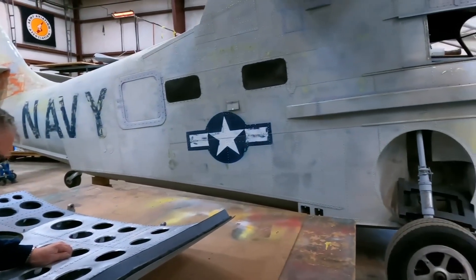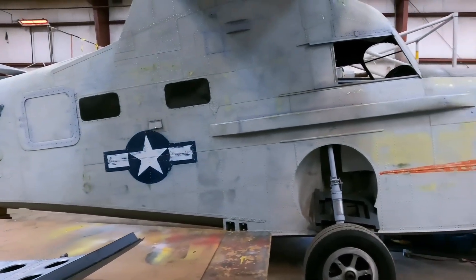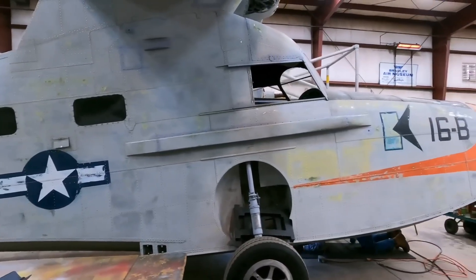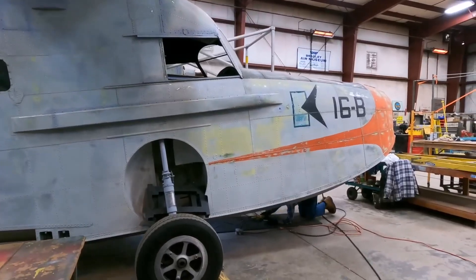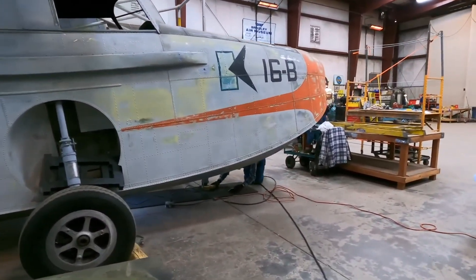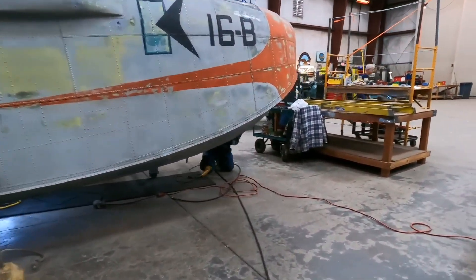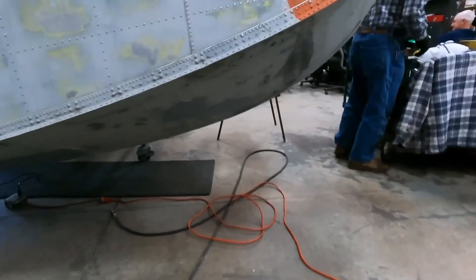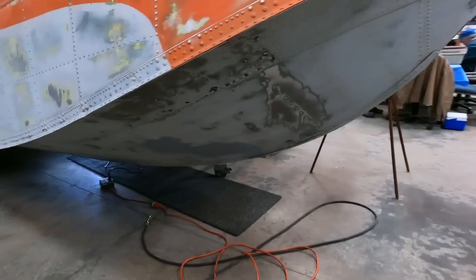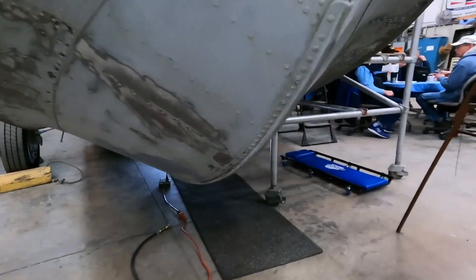The K16B, as I said, is one of several one-of-a-kind aircraft that we have here at the museum. We're blessed with that type. You can see people right now working on sheet metal repair on the bottom. We've taken off the rotors and blades to get them preserved and restored for show again.